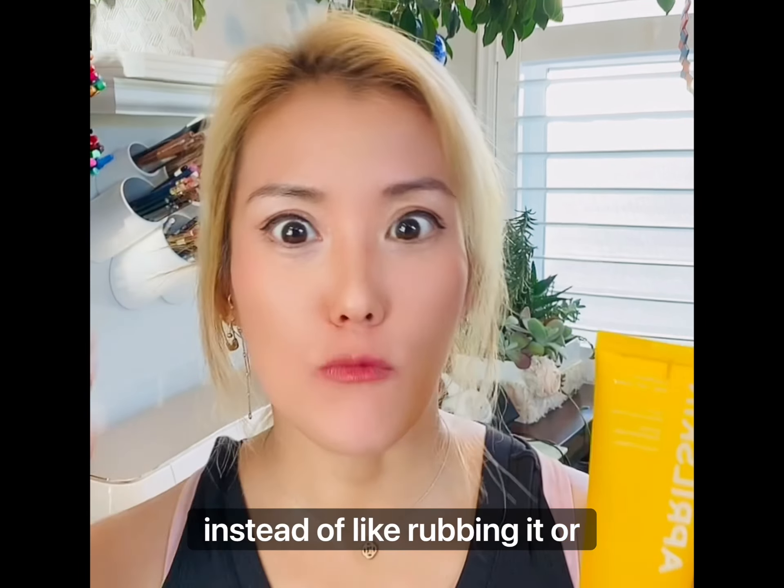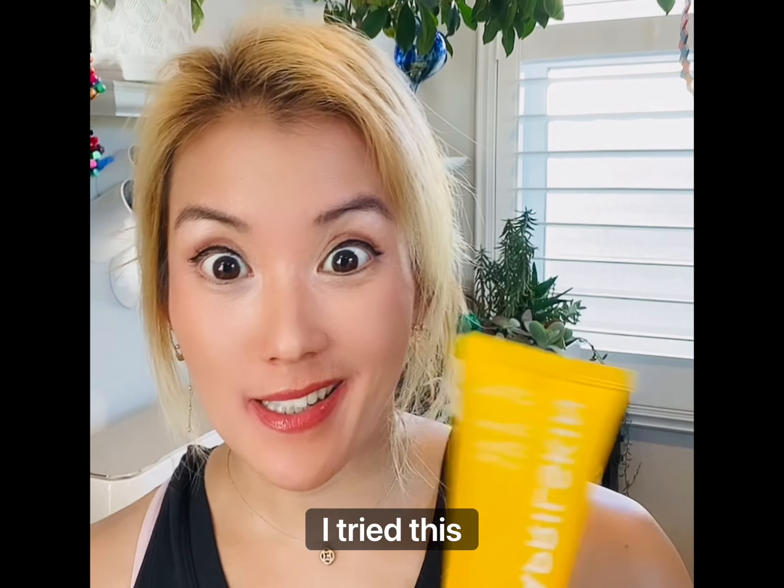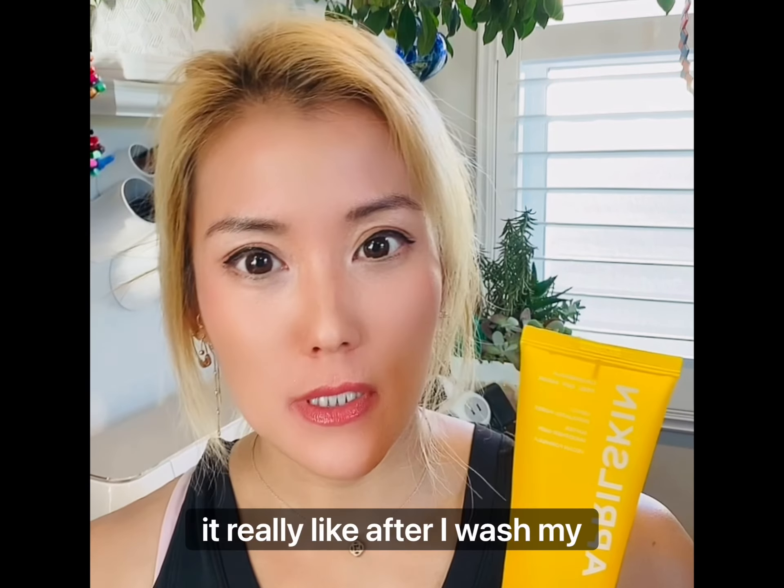I also finished this, which is just a face wash by April Skin. It's almost seven ounces. The face wash is pretty good — the price is great and I highly recommend it.